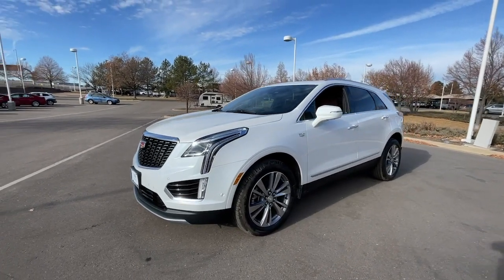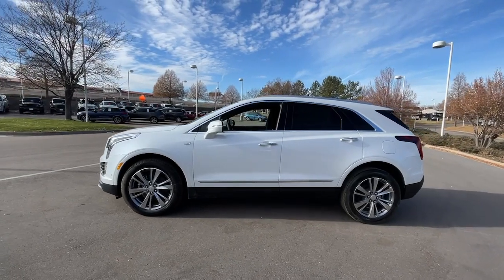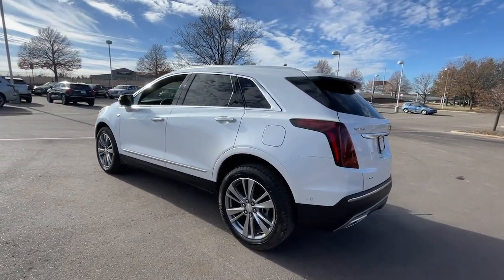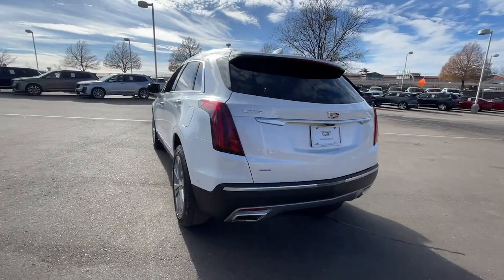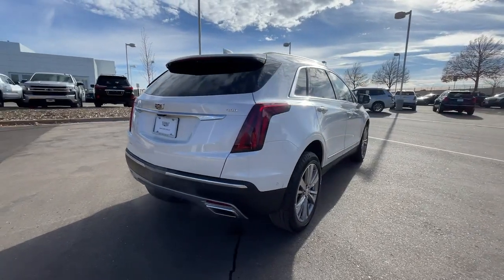Take a moment to check out the 2024 Cadillac XT5. Control the ride in comfort, safety and sophisticated refinement in the XT5 crossover. It's smart technology, innovative design and understated premium styling, defying convention.